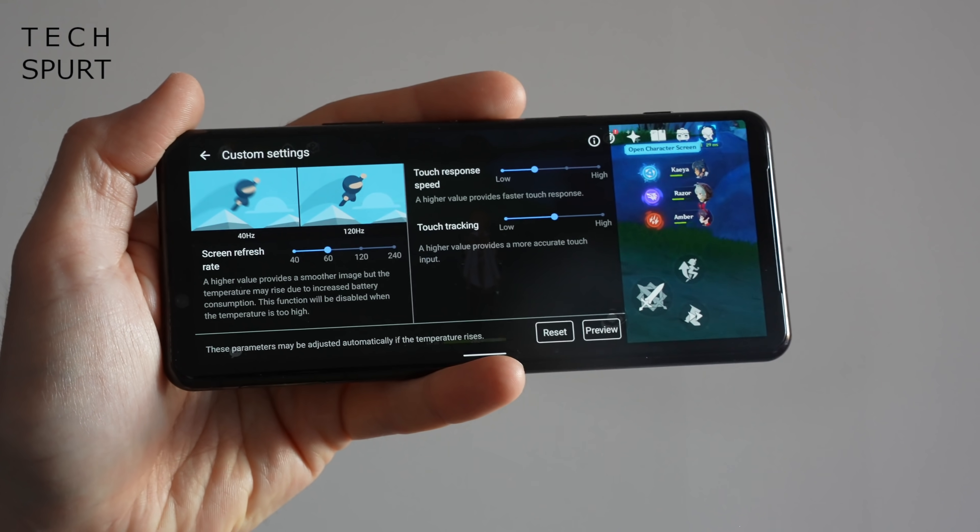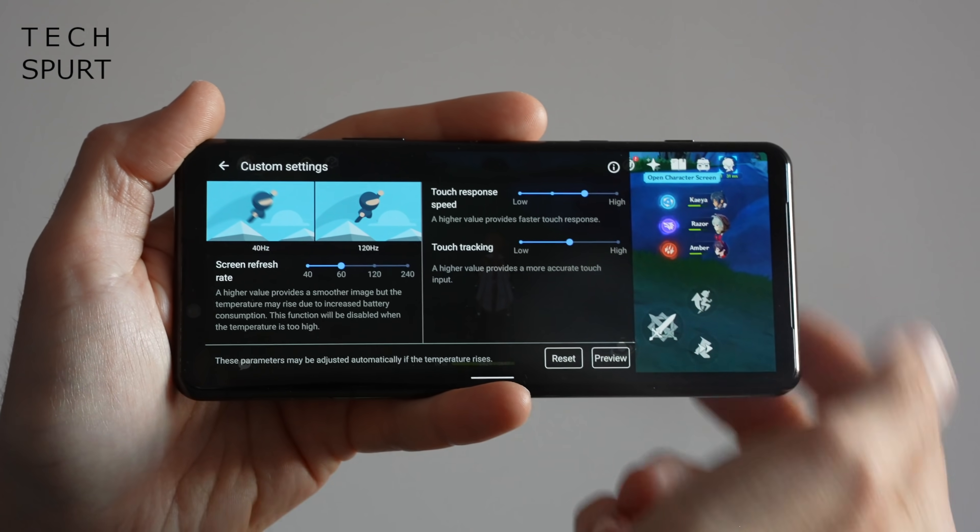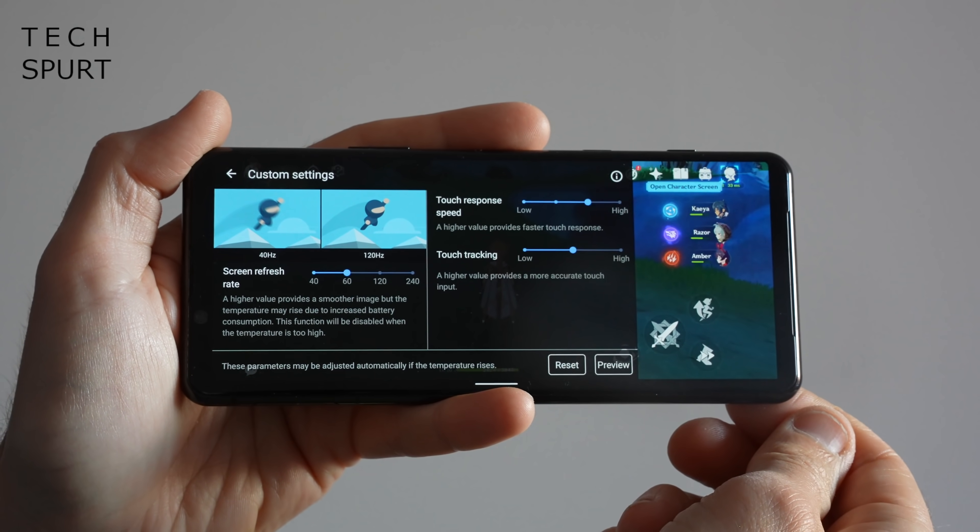There's full 120Hz refresh rate support on the Xperia 5 Mark II, which can even simulate 240Hz with clever software. The phone also boasts rapid touch sensitivity, and you can manually customise the sensitivity of the display in the game settings to get it exactly to your liking — so you've got absolutely no excuse for poor performance unless you've been hitting the scotch.